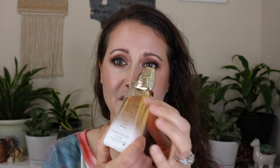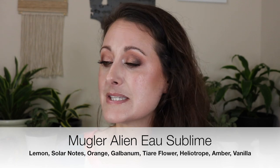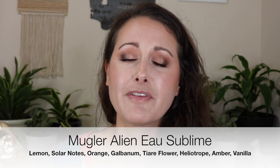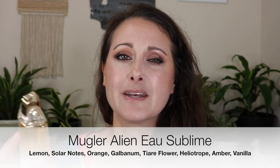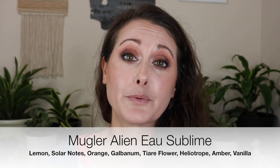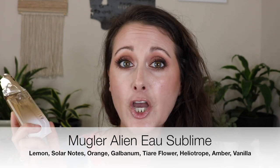Next we have an Alien flanker — possibly my most favorite Alien. Mine is a tester. This is Alien Sublime, and this is like a summer version of Alien. It's got tiara flower in it giving it that beachy vibe, but it's still Alien through and through — you can smell Alien 100%. This will get me through my entire 10-hour workday with no reapplication needed. It's a total beast, especially in the heat. Probably my favorite Alien flanker. So that is Alien Sublime.